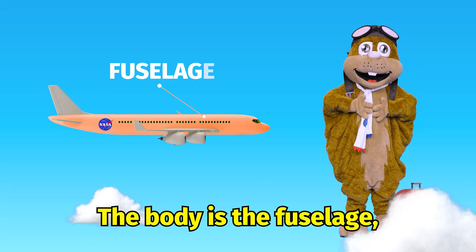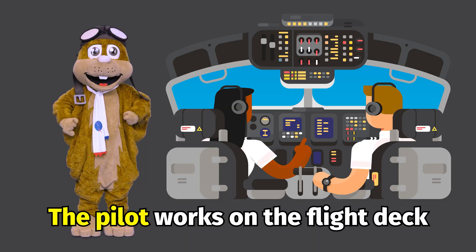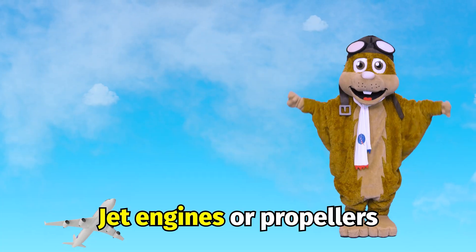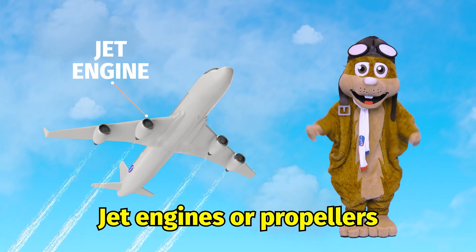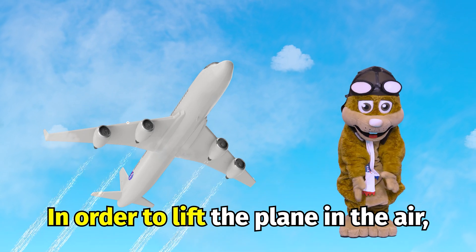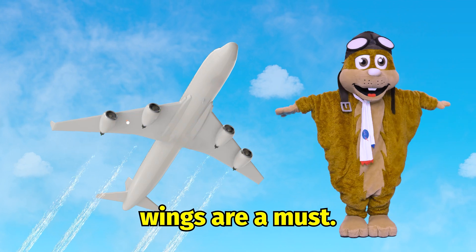The body is a fuselage, it carries people and cargo. The pilot works on the flight deck for command and control. Jet engines or propellers provide the needed thrust. In order to lift the plane in the air, wings are a must.